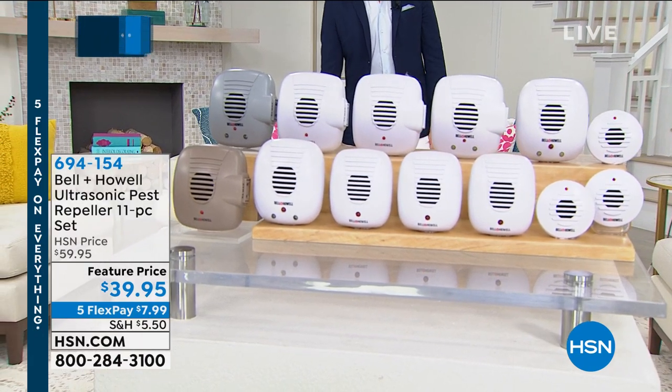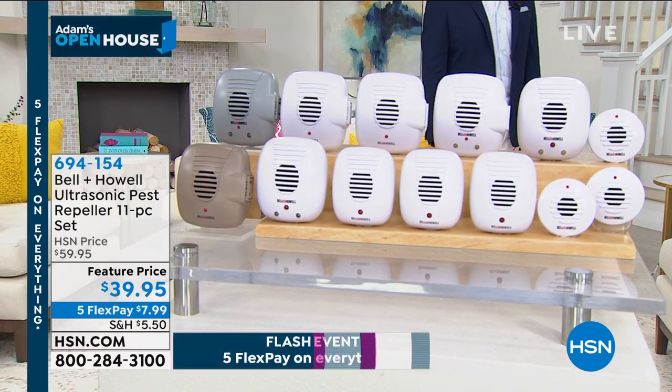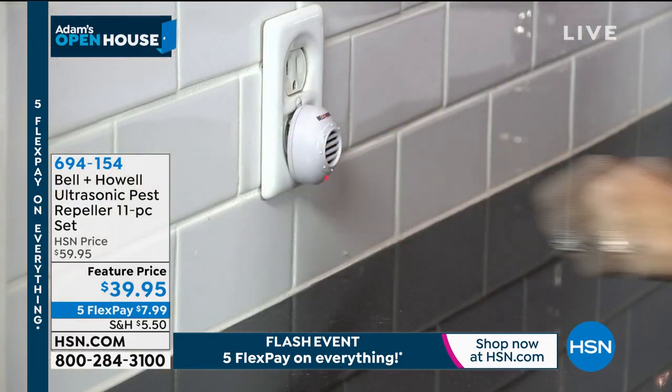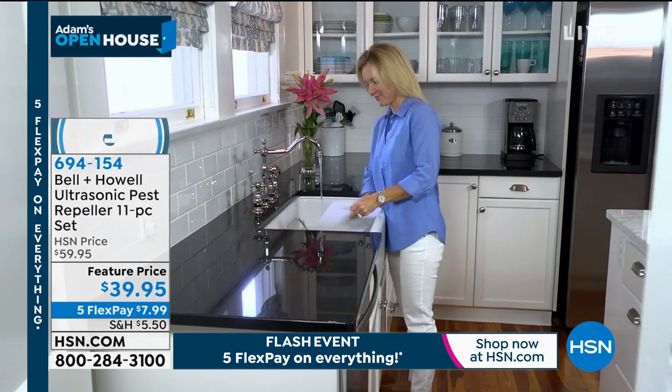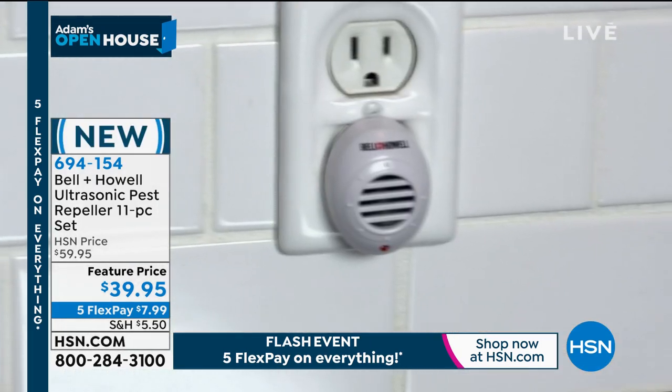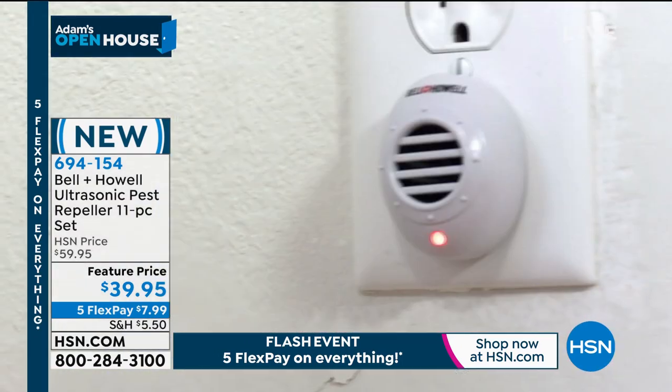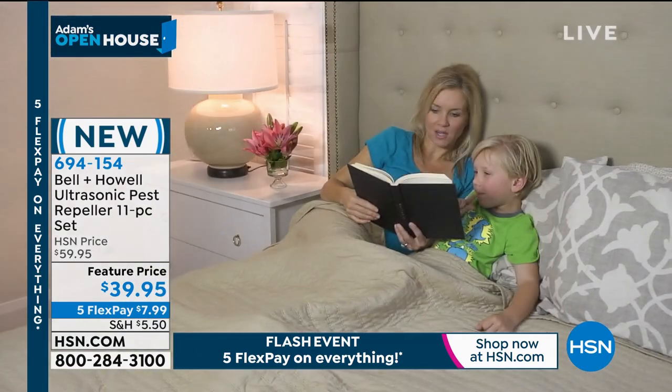Last week, our biggest special delivery of all time was a 1, 2, 3, 4, 5, 6, 7, 8, 9, 10, 11-piece Bell and Howell Ultrasonic Pest Repeller set. Huge, huge — thousands and thousands sold and spoken for.